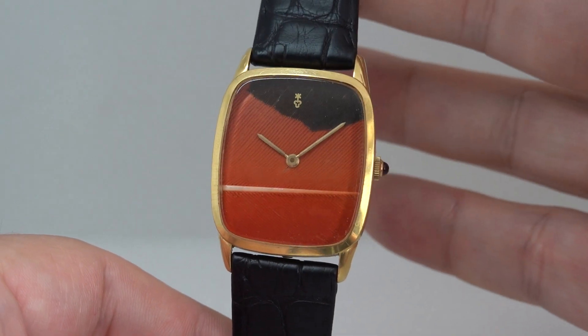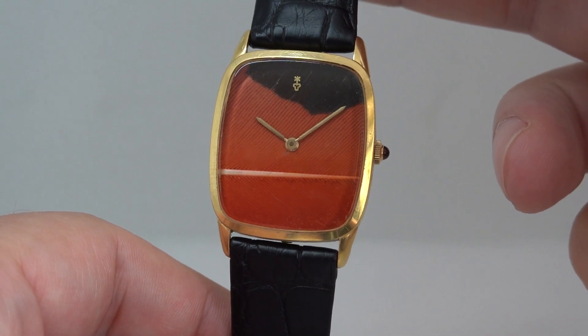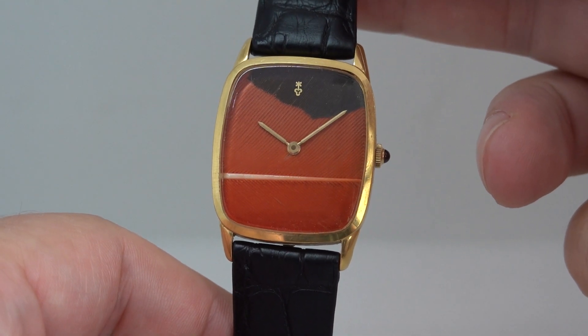Hello watch fans! Berthier Watches here, and this time for you we have a circa 1970 Coram Feather Watch.